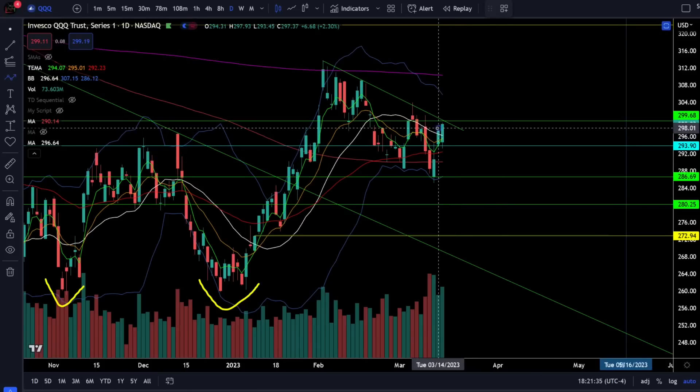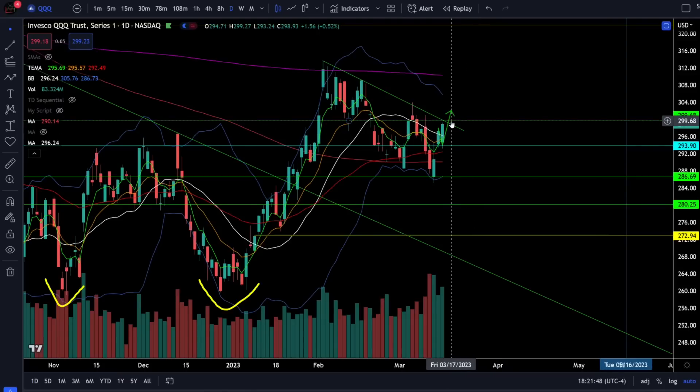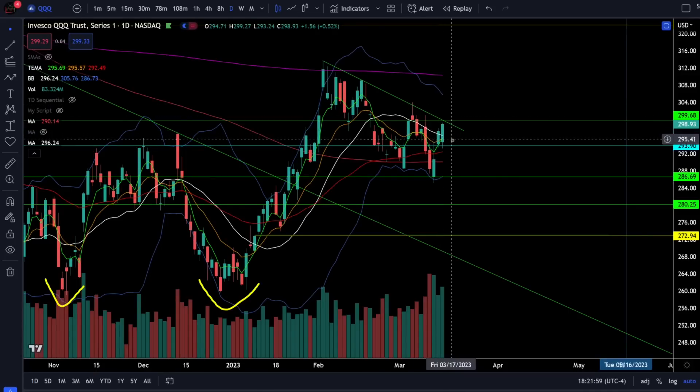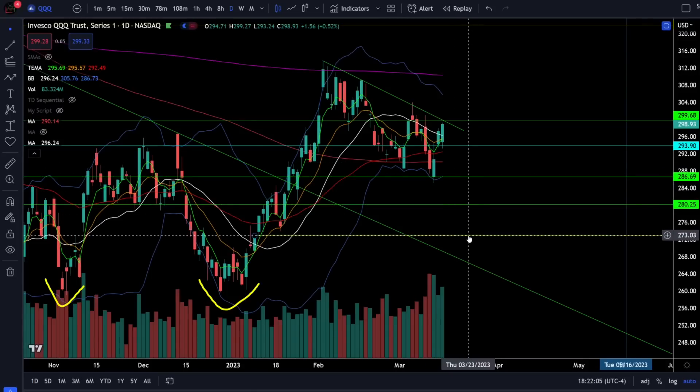Just last night I drew out the possibility that we could come back down to 294 and then bounce to the higher high, and so far that looks like the possible scenario. We just need confirmation with price action breaking above 300 for the higher low into the higher high — there's no reason trying to guess, just wait for price action to prove it. If we lose support at 294 and 290, we have critical support at 286 and then a quick trip down to 280 and the gap fill at 273.